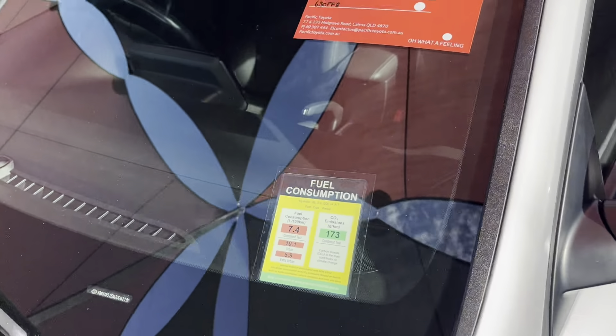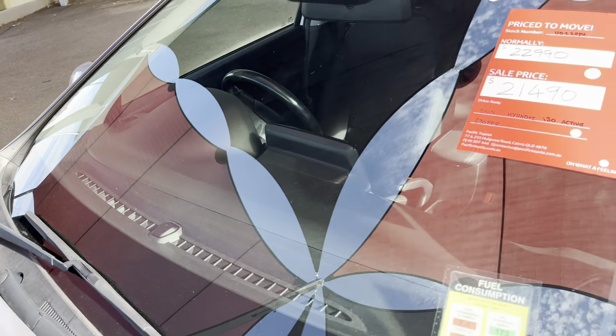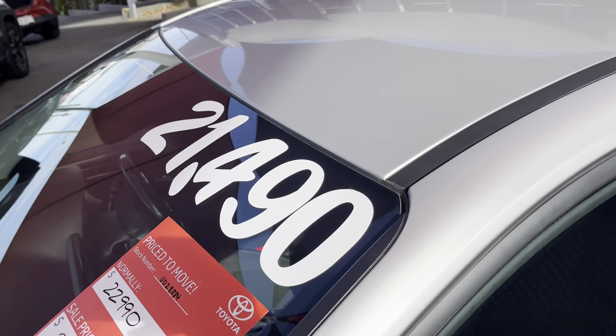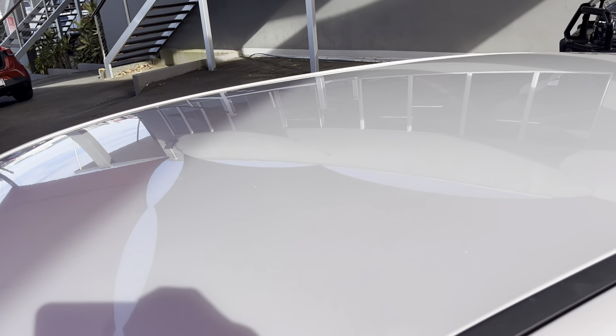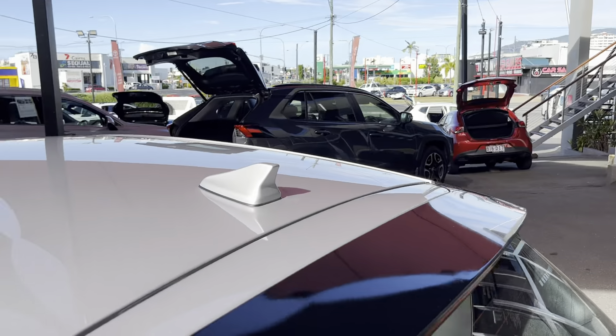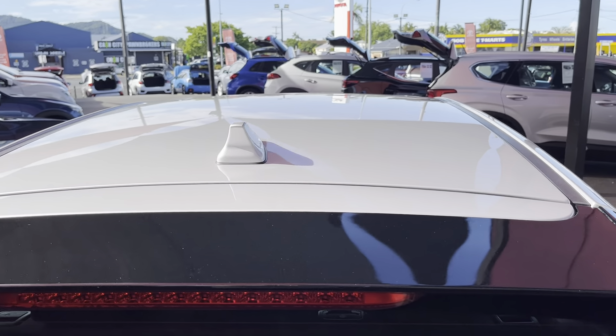I'll go through the roof and windscreen for you now. Obviously it's been reduced from $22,990 to $21,490 as you can see in the advertised price. Through the roof now - no sun fading or dents or anything like that. I'll give you a good look through the back so you can see there's no hail damage or anything through there either.